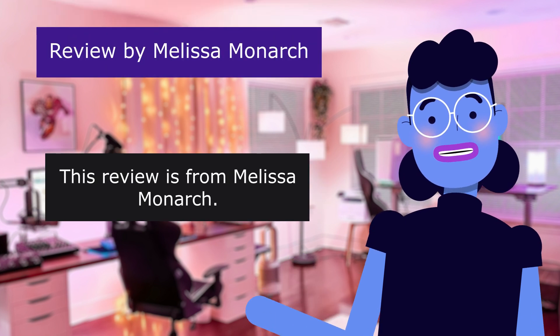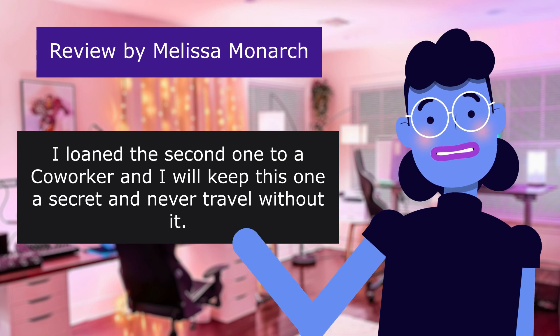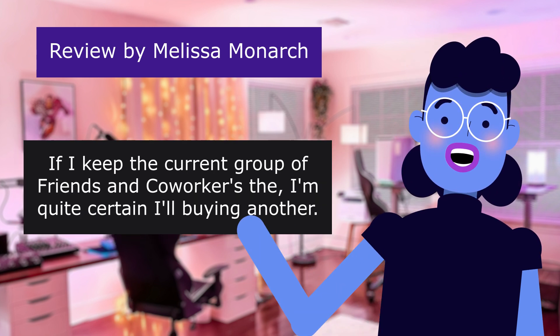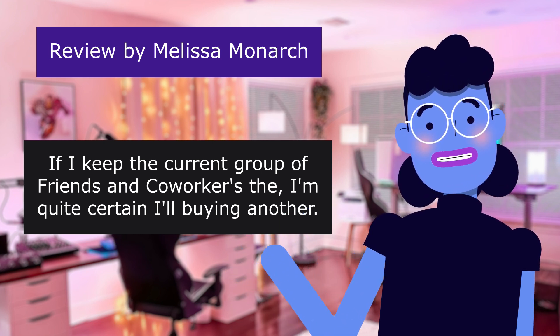This review is from Melissa Monarch. I loaned the second one to a co-worker, and I will keep this one a secret and never travel without it. If I keep the current group of friends and co-workers, I'm quite certain I'll buy another.